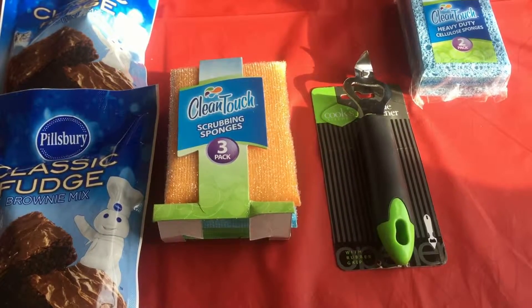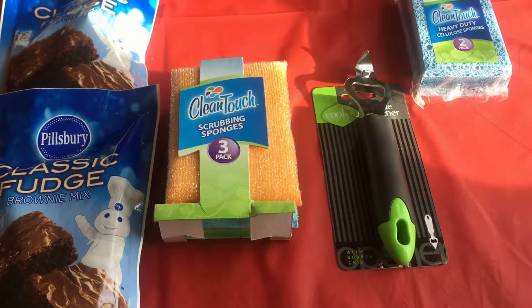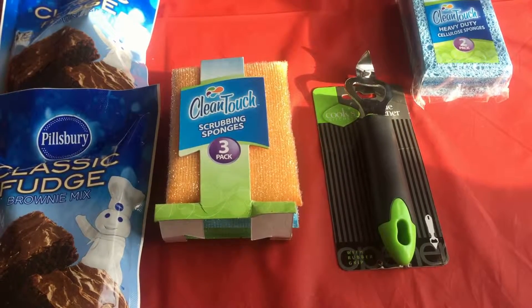One of them is the Fiji Water. It's on sale for $4.99 and we have a dollar off coupon, so that's something you should definitely look at getting.